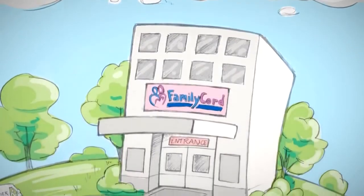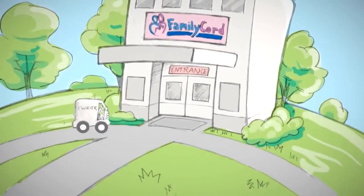Your baby's cord blood and cord tissue will arrive at Family Cord for immediate processing at our FDA-registered, AABB-accredited, and CLIA-certified laboratory.